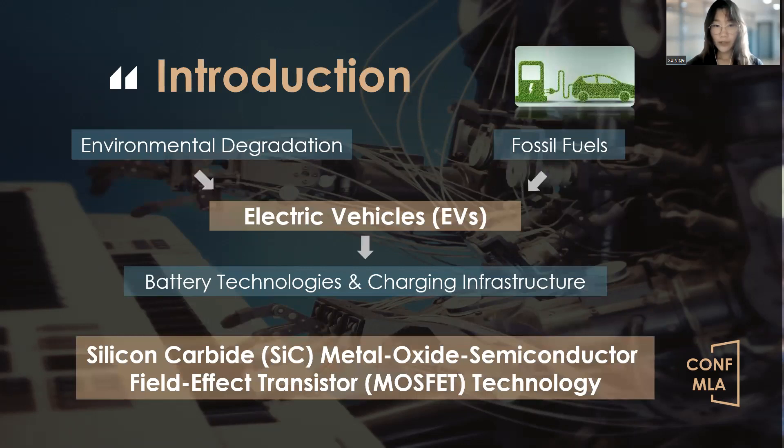Recently, the world has witnessed a remarkable transformation in the automotive industry, with electric vehicles leading the way towards sustainable transportation. This shift is driven by the need to mitigate environmental degradation and reduce our reliance on fossil fuels, leading to significant progress in various aspects of electronic mobility, including battery technologies and charging infrastructure. Today, I'm here to talk about one of the most promising innovations in power electronics that is revolutionizing electric propulsion systems: Silicon Carbide Metal Oxide Semiconductor Field Effect Transistor Technology, SiC MOSFET technology for short.